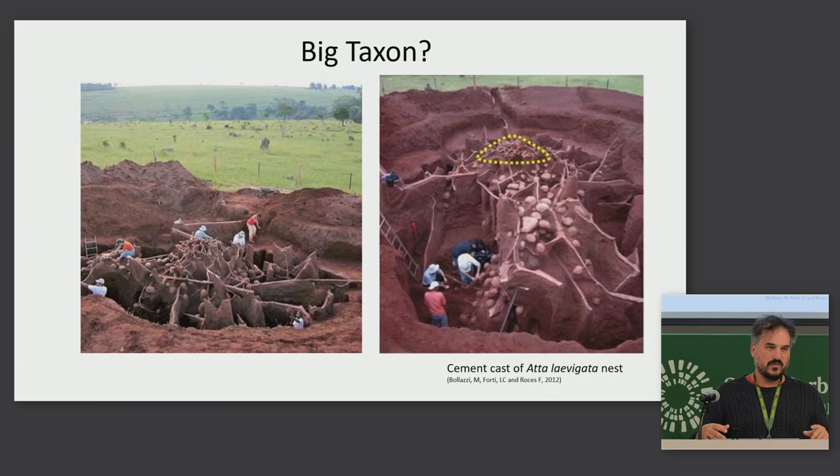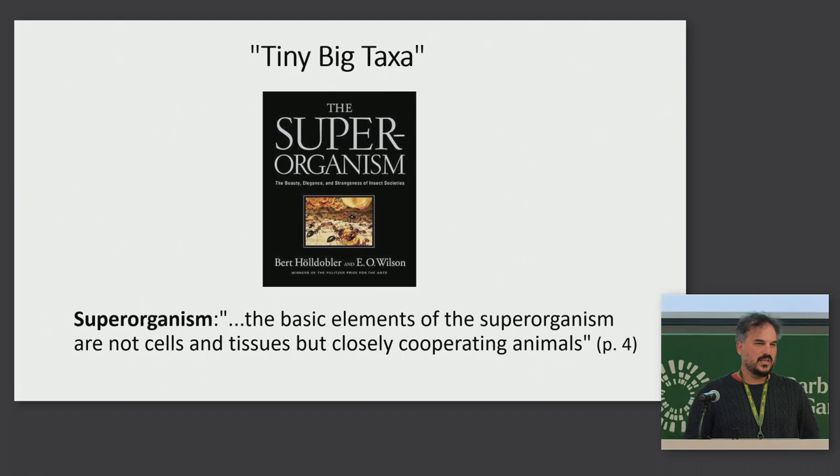This is the excavation of a cement cast of the internal architecture of one leafcutter colony. When it was alive, before it was turned into a sculpture, it probably had millions of ants in it. In a sense, ants are tiny and big at the same time. Individual ants are small, but they come together collectively to form a superorganism, or a colony that behaves like one large animal.